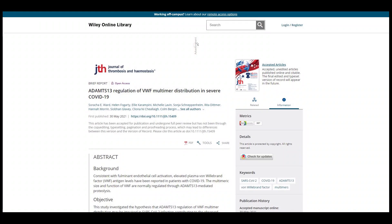They found severe disruption in the balance between a molecule called Von Willebrand Factor and its regulator, ADAMTS13.